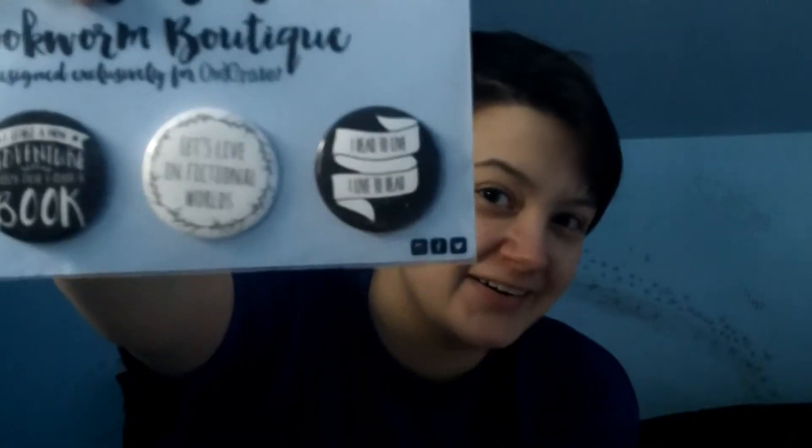Now I'm gonna start pulling things out of the box. And the first thing — oh my goodness — a bunch of pin-back buttons! I'm so excited, they're so cool! They say: "I start a new adventure every time I open a book," "Let's live in fictional worlds," and "I read to live, I live to read." Those are cool, and they're from Bookworm Boutique, specifically made for Owl Crates. I like those a lot.